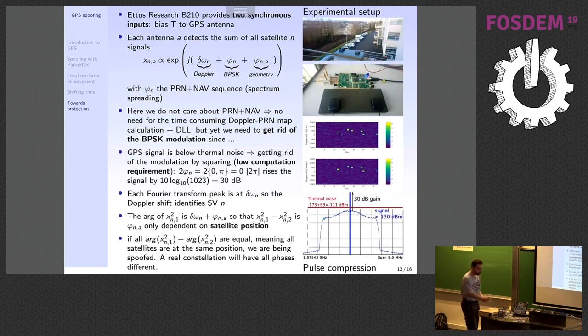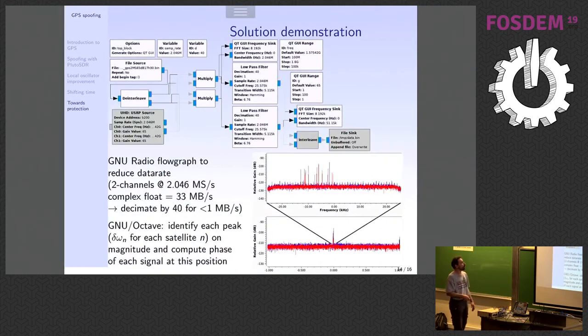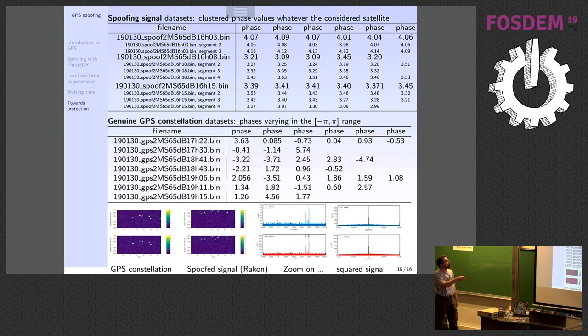After squaring you get peaks at the offset frequency delta-omega — you've removed the BPSK modulation and are left with only the geometrical phase. In the flow graph I run a file source or USRP source, multiply the signal by itself to square it, collapse the spectrum, and plot the result. These are live measurements on a B210. You see all your satellites here. For the spoofing signal — this was from January 30th — all the phases of all the satellites, each column being a different satellite, are all the same. That's not possible: all satellites cannot be located in the same place.